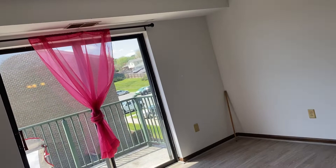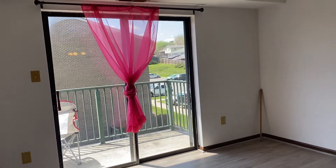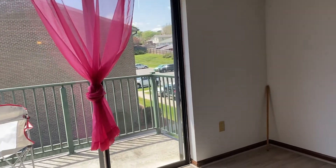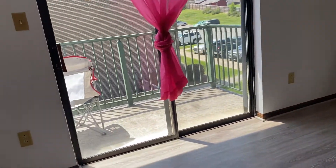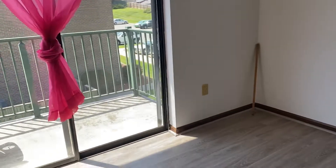This is just a curtain I had from when I was in my college dorm, so I just put it up there for a little bit of privacy. I tied it so the light could come in. This stick right here is to lock the balcony.